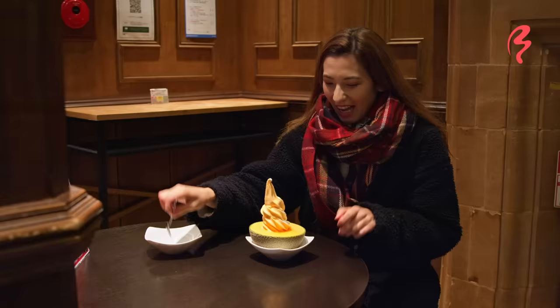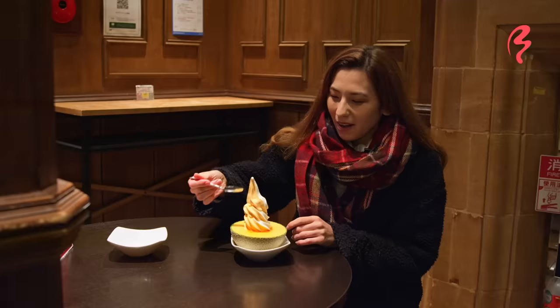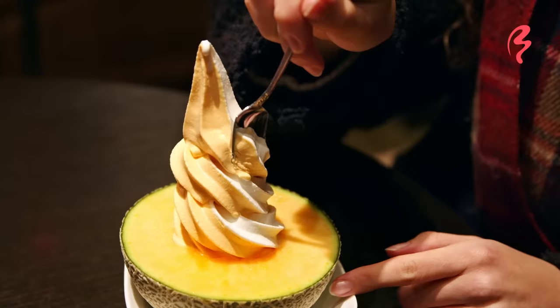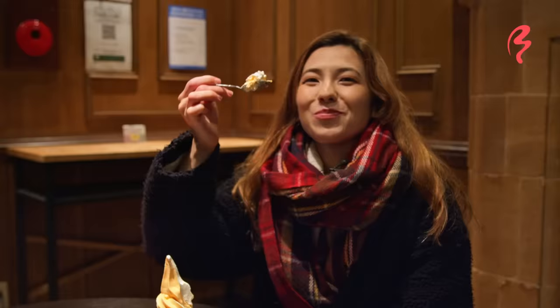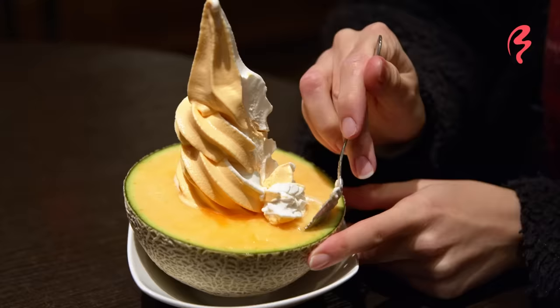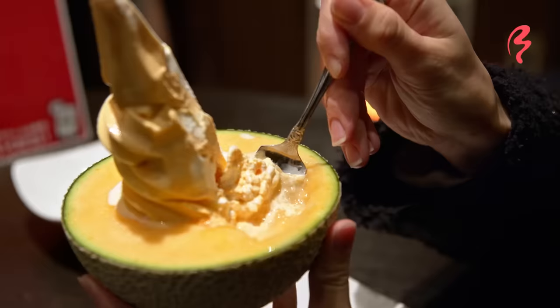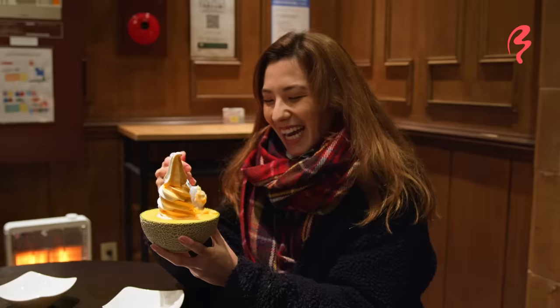Here we go — we have our Santa's beard, only in Hokkaido. Look at that, it looks incredible. I decided to get a mix of melon ice cream and Hokkaido milk vanilla ice cream. I like how they even give you a little jagged spoon to help you carve out the melon — very clever. That is a juicy cantaloupe, and the melon is so sweet. The ice cream complements it so nicely because it's so creamy and so rich — that's what Hokkaido milk ice cream is renowned for.